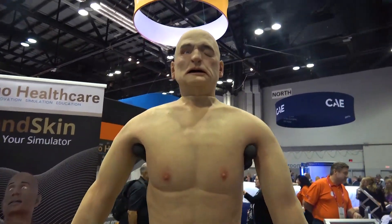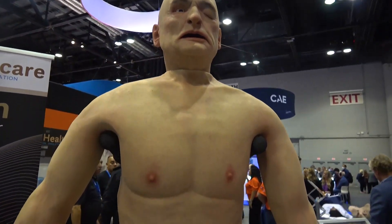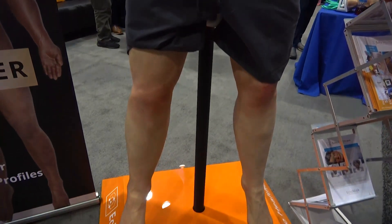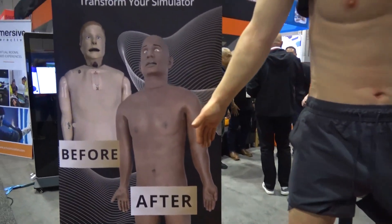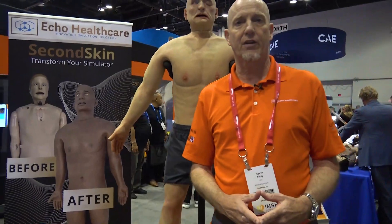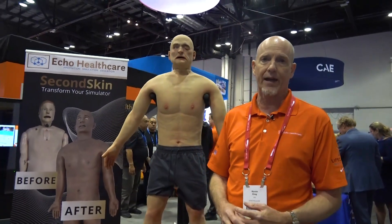The first product I'd like you to see is the Second Skin. It's a product that has been completely developed in-house by our skilled technicians, based on a need demonstrated by our customers who wanted something to modernize technology that had been around for a long time. What you see behind me is our latest variation of the Second Skin, which is placed over top of an existing Lerdal 3G mannequin.